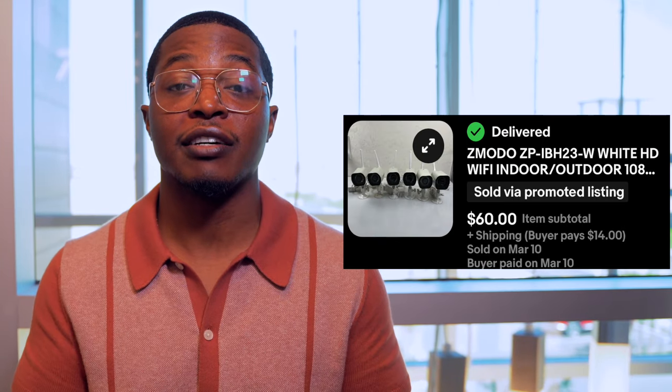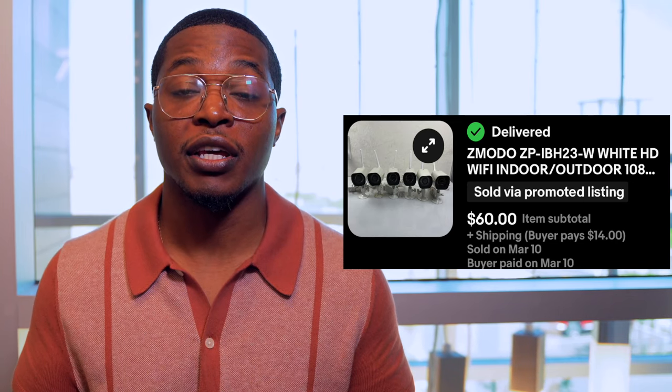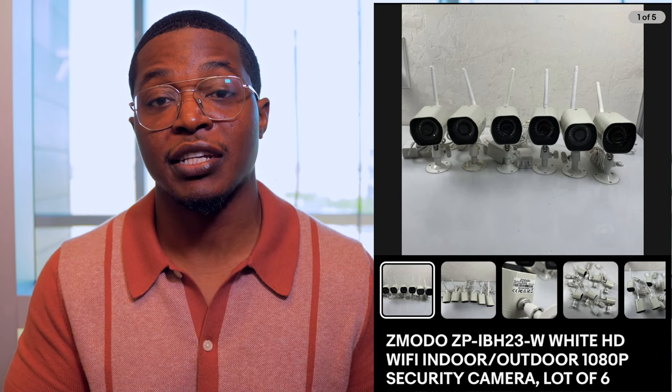Next up are these Z-Moto home security cameras. I love selling camera equipment and audio equipment, and home security cameras always sell fairly quickly for me. I picked these up from Goodwill — it was a bag of maybe 10 or 12, some were pretty beat up, so I only sold the ones in the best condition. I sold them as a lot for $60, accepting an offer down from my original asking price of $70.